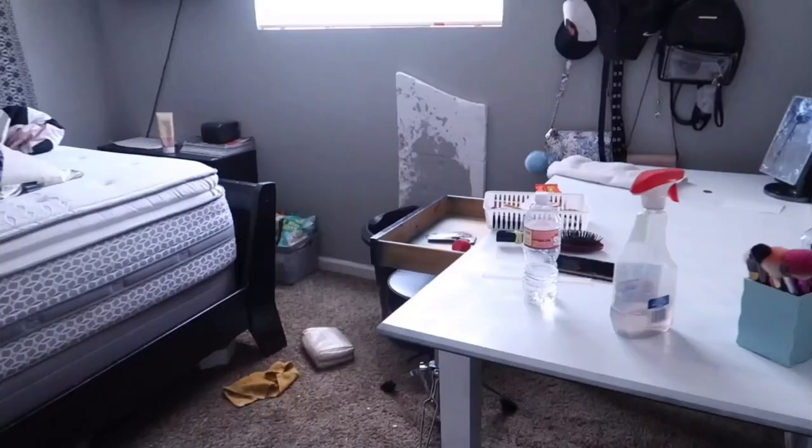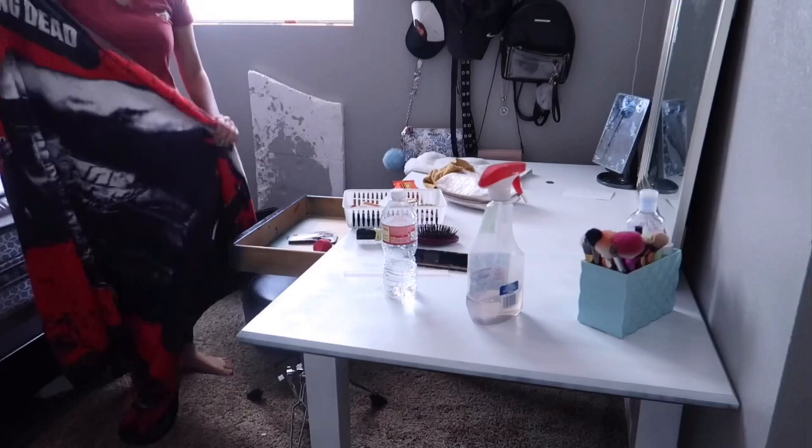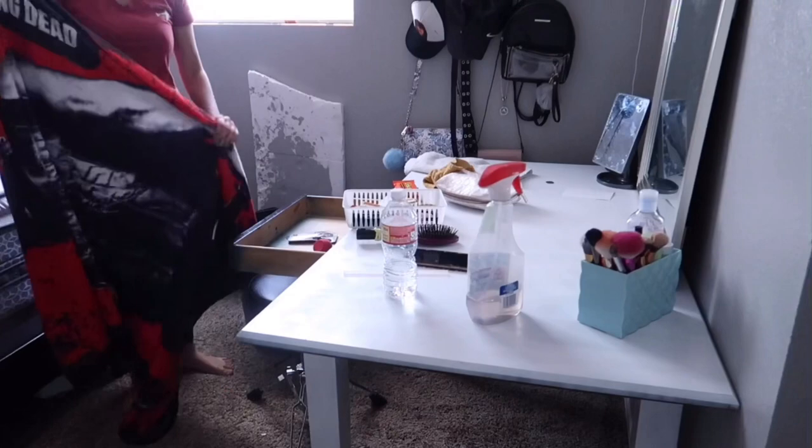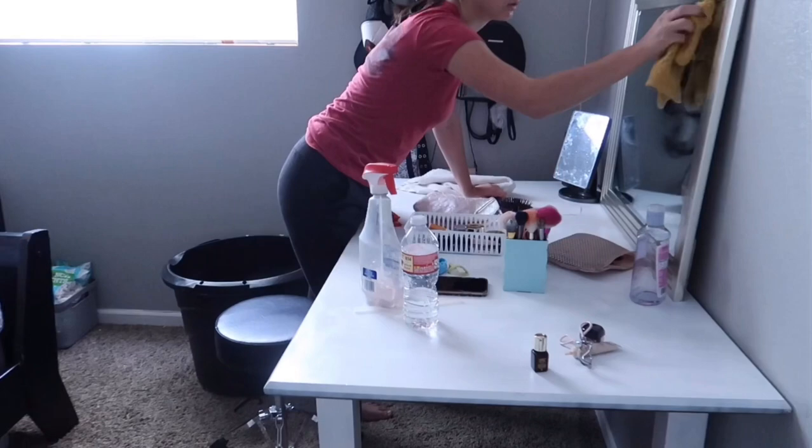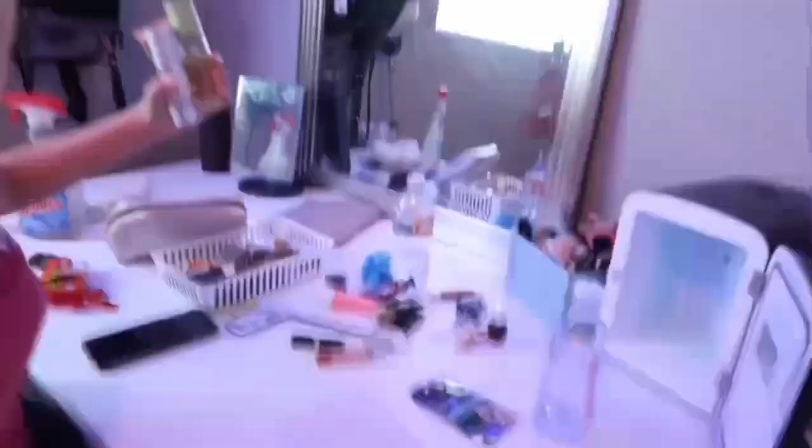I'm just really excited for what my room is going to turn out like. I also want to put two big pictures of Keanu Reeves right here because I love him — or just pictures, two pictures and then maybe a mirror. This is how far I am.